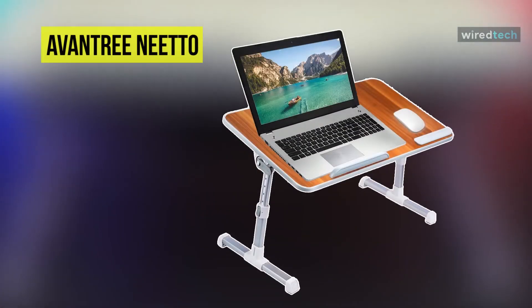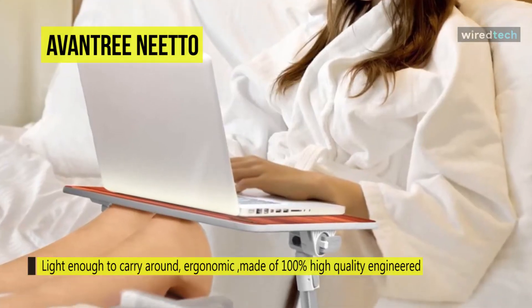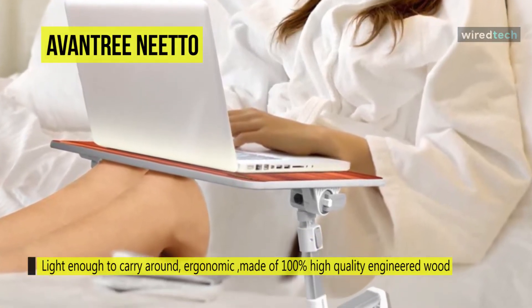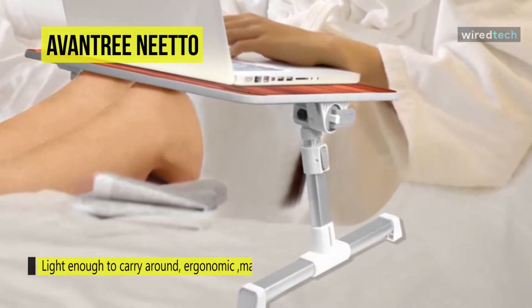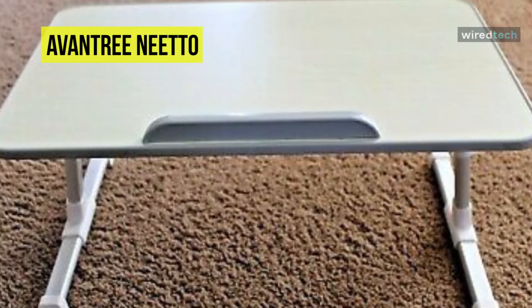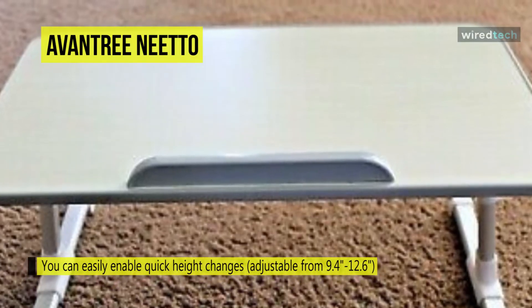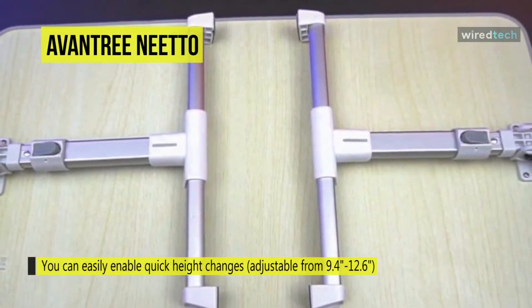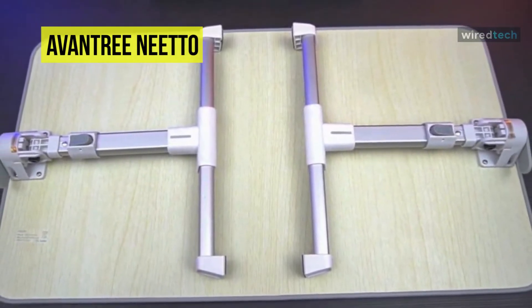Next is the Avon Tree Neato. This Avon Tree Neato height-adjustable laptop bed tray is made to support your laptop, read a book, or do any tasks requiring a tray that can sit comfortably. Rather than calling it a tray, it's more of a miniature table with legs that fold flat for storage. These legs can be extended vertically, allowing you to adjust the height from 9.5 inches to 12.6 inches. It also adds an angle up to a maximum pitch of 30 degrees, while the tray itself is 20.5 by 11.8 inches — big enough for large gaming laptops with space for a mouse on the side.